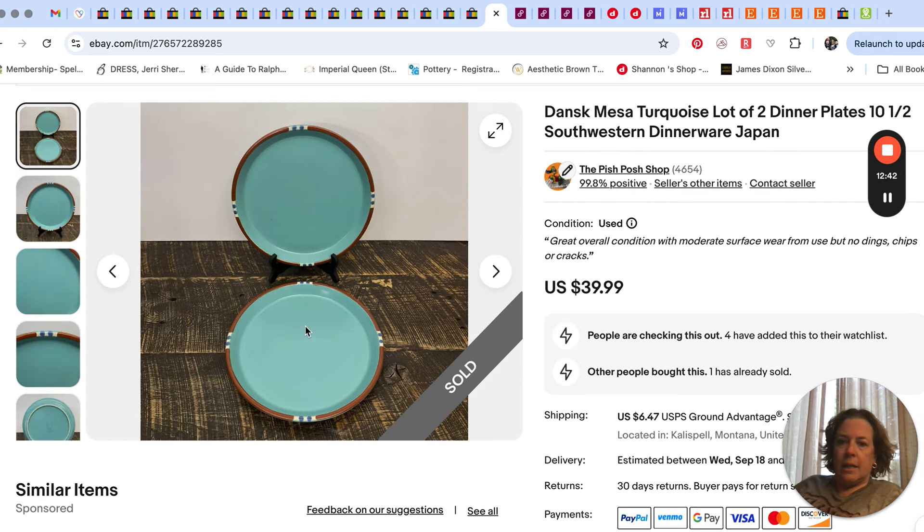The Dansk pattern is called Mesa and comes in different colors. When I was researching at the store I noticed the turquoise ones seemed to do the best, so I only bought the two turquoise dinner plates — there were navy blue ones too but I passed on those. It took a couple months but they sold for $40 for the two plates.